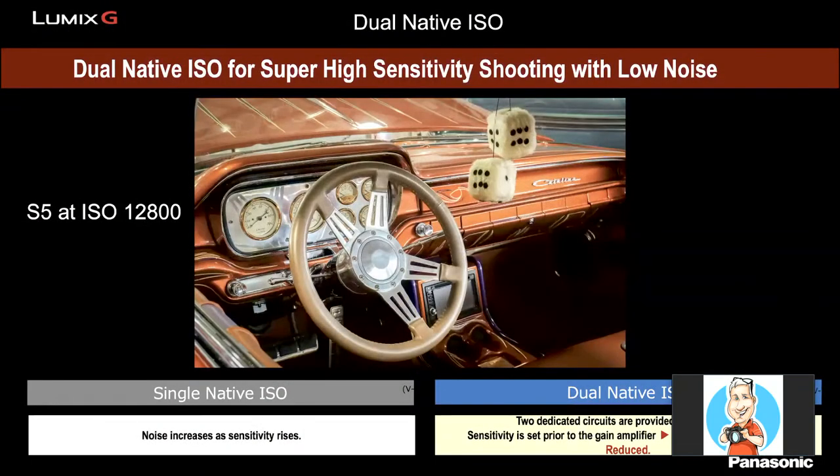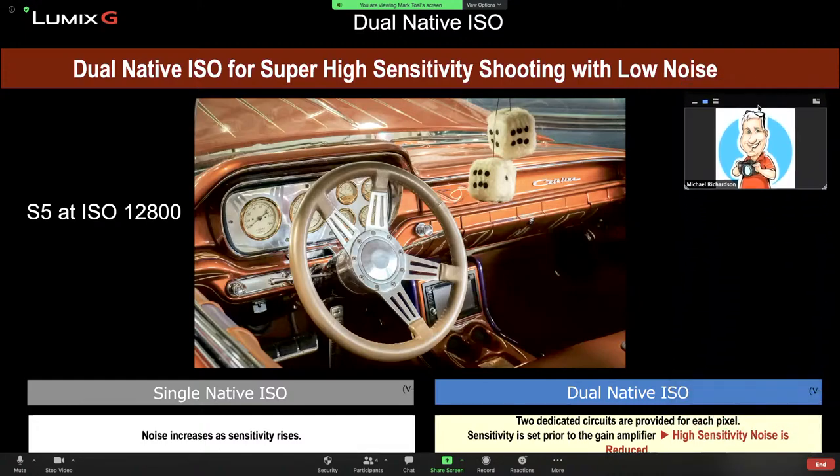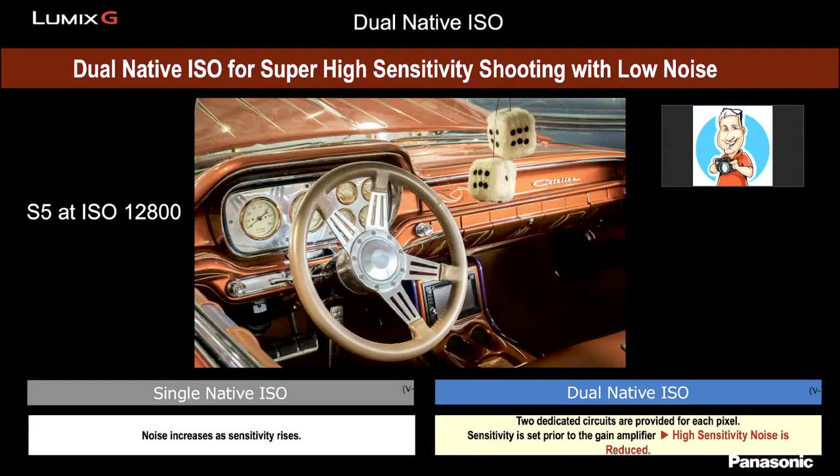Dual native ISO is the ability of a camera to have two separate ISO ramps. Normally, as you raise ISO from 100 to 400 to 800, 1600, and 3200, noise increases because higher voltage is sent to the sensor to make it more sensitive. Dual native ISO solves this by providing two native sensitivity points, giving cleaner images at high ISO settings.